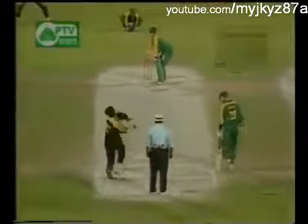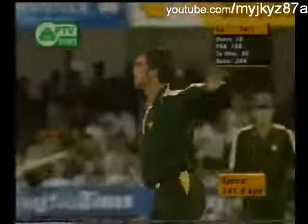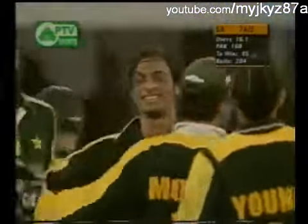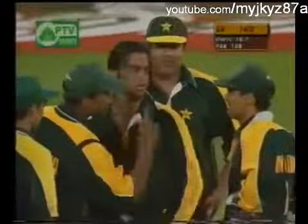Gibbs on 44, Boucher on strike. There's a bouncer, and there's a big appeal for caught behind, and he's given him out. That's a beautiful delivery — very fast ball. Boucher going for the hook shot, and there was obviously a little deflection there, perhaps it was the glove.